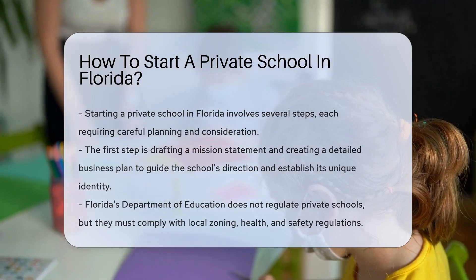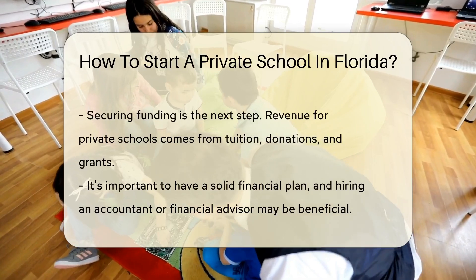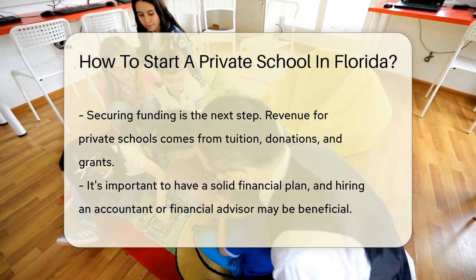Florida's Department of Education doesn't regulate private schools, but it does require them to comply with local zoning, health and safety regulations.